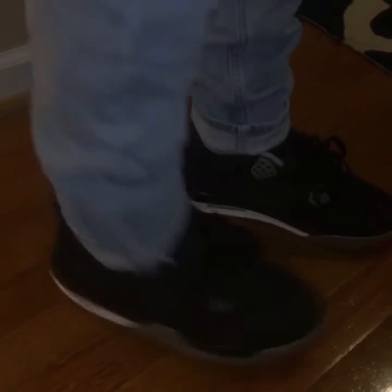Number 5, we got the Jordan 4 Breds — classic shoe. Very classic. Hope they release a Nike Air one.